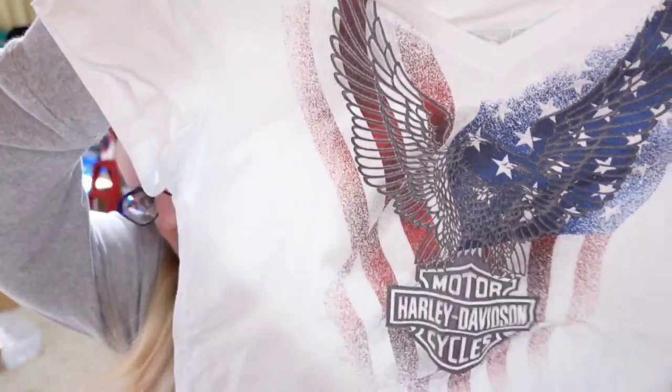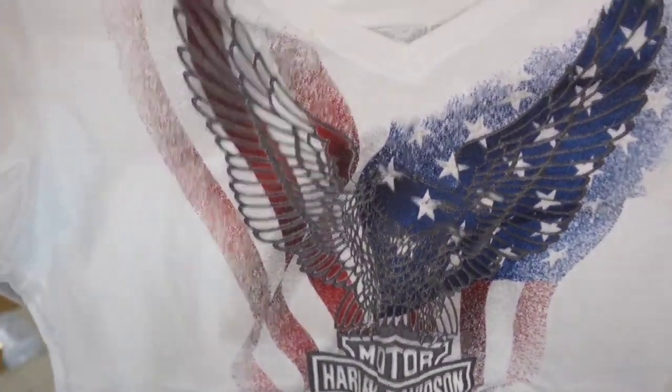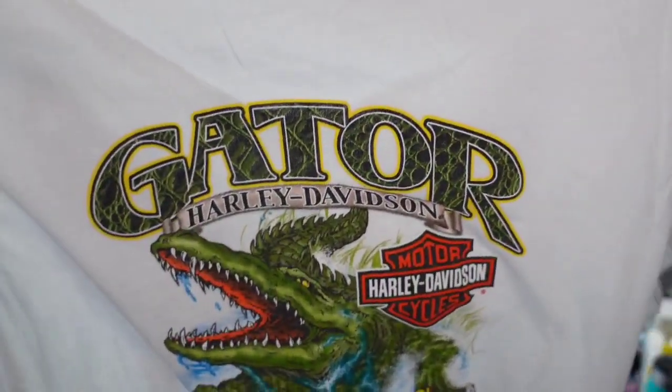Up next is another viewer sale going out to Miss Kathy. Miss Kathy got this awesome Harley Davidson with the American flag behind the eagle — a Gainesville Florida Gator one. I picked this up for $3, Miss Kathy got it for $18, so it will be about a $12 profit, sold in under a month. Miss Kathy, thank you so much — I greatly appreciate this purchase as well as your many purchases over on Whatnot.